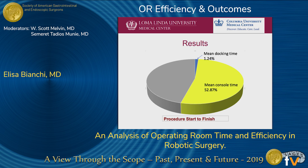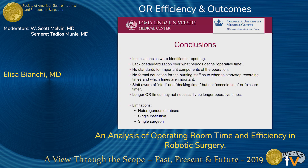In conclusion, inconsistencies were identified in reporting. There is a lack of standardization over what period defines operative time and no standard for important components of the operation. There is no formal education for nursing staff as to when to start and stop recording times and which times are important. Staff were aware of start and docking time, but not console time or closure time. Longer work times would not necessarily reflect longer operative times.